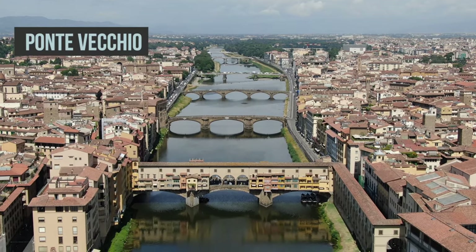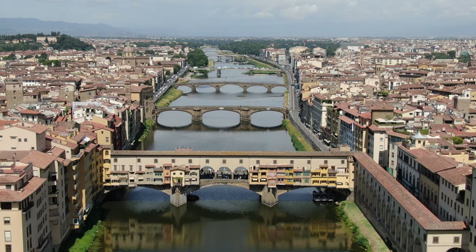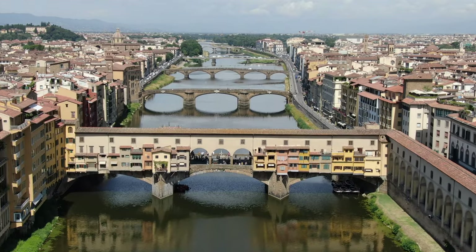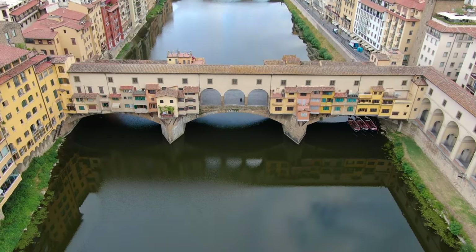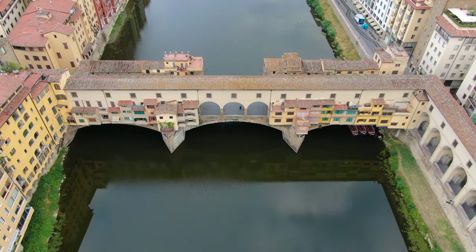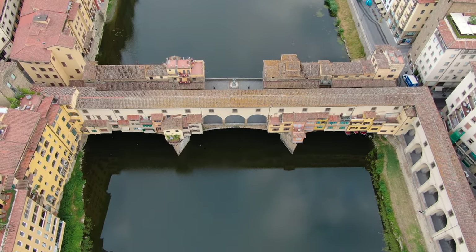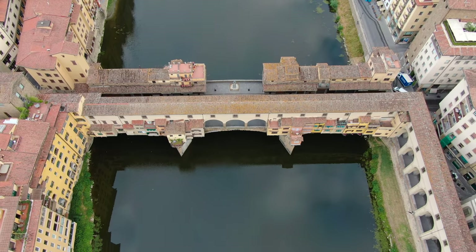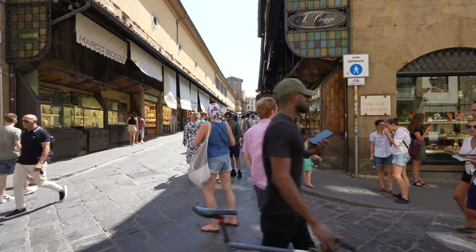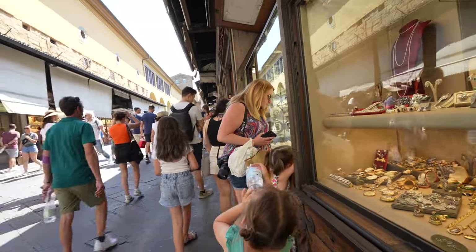Close by is Ponte Vecchio, a medieval stone bridge that spans the Arno River. If you look closely you can see the Vasari Corridor linking Palazzo Vecchio and the Uffizi to Pitti Palace on the other side of the Arno. This private corridor enabled the Medici to move freely between the seat of government and their private residence without an escort and without having to walk among the commoners on the street. Today Ponte Vecchio captivates visitors with its charming shops, which were once occupied by butchers but now house exclusive jewelry stores and art galleries.